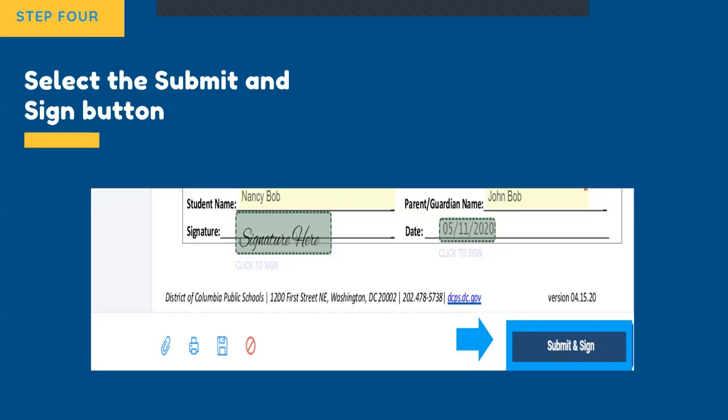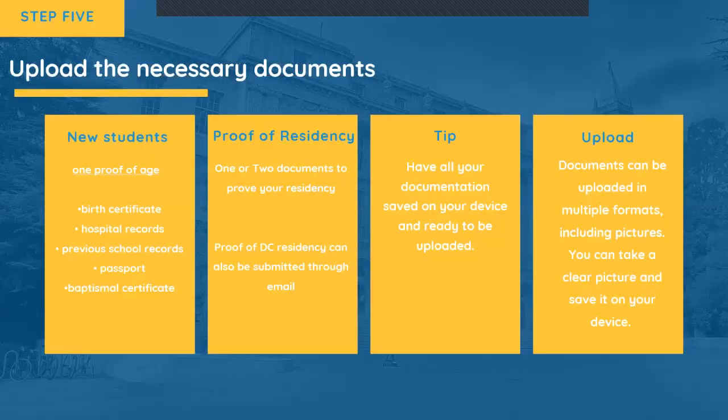Once you have finished all required information, you will then need to attach the necessary supporting documents. New students must submit one proof of age. Acceptable proof of age documents include a birth certificate, hospital records, previous school records, a passport, or a baptismal certificate. For enrollment in a public school in DC, parents or guardians must provide proof of DC residency for each student they are looking to enroll. Be sure to have all your documentation saved on your device and ready to be uploaded. Documents can be uploaded in multiple formats, including pictures — you can take a clear picture and save it on your device.